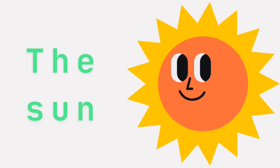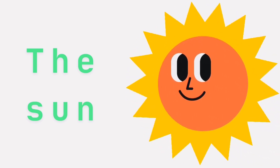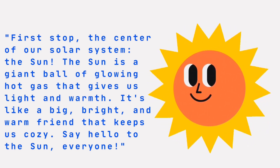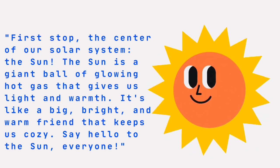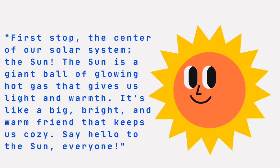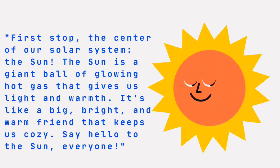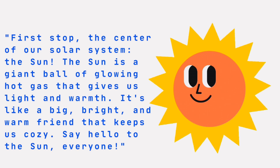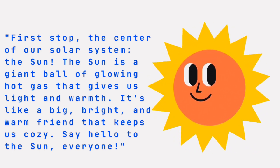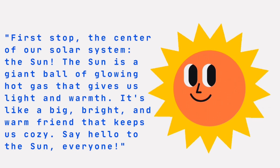The sun! First stop, the center of our solar system, the sun. The sun is a giant ball of glowing hot gas that gives us life and warmth. It's like a big, bright, and warm friend that keeps us cozy. Say hello to the sun, everyone!